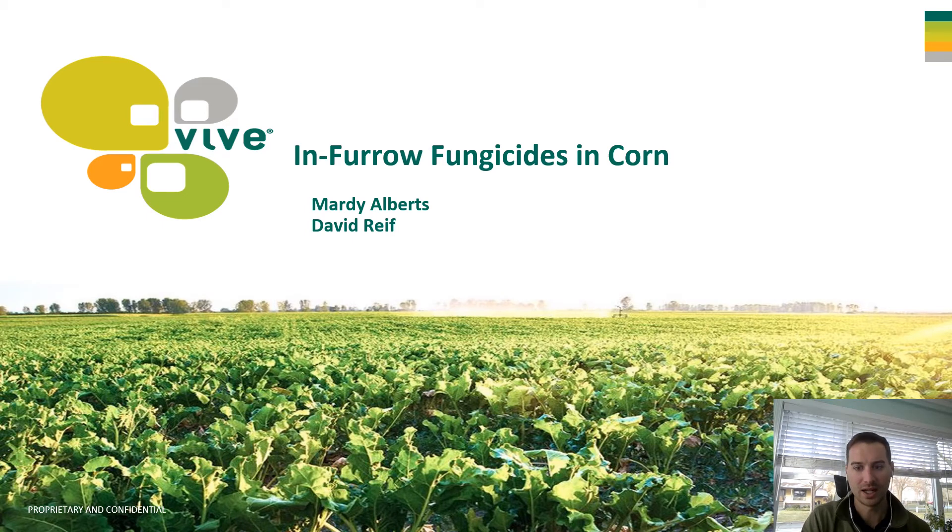Hi everyone, my name is David Wright. I'm the agronomist with Vibe Crop Protection, coming to you from Michigan. It's cool and wet up here. I know in other areas of the country it's a little bit dry, but still cold. So just a lot of not great corn growing weather as we enter into the season.